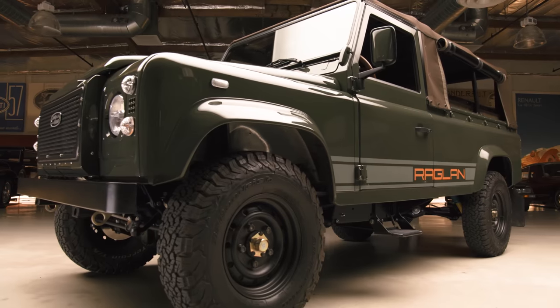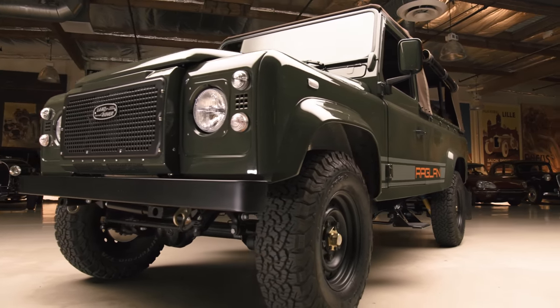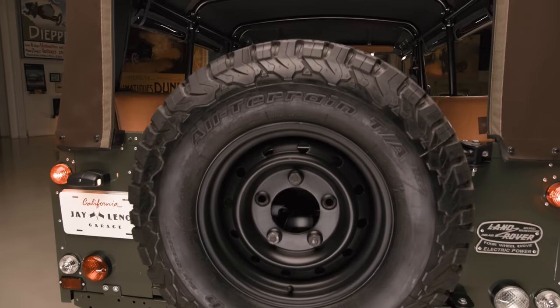It had about 250 foot-pounds of torque, now it has about 450. And all-wheel drive just as the original? All-wheel drive all the time.